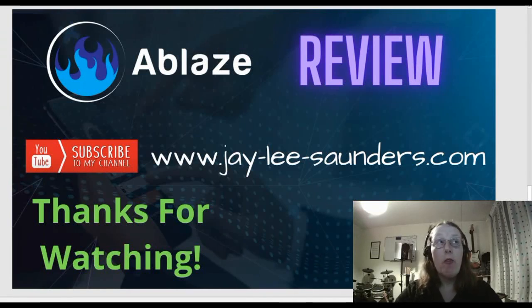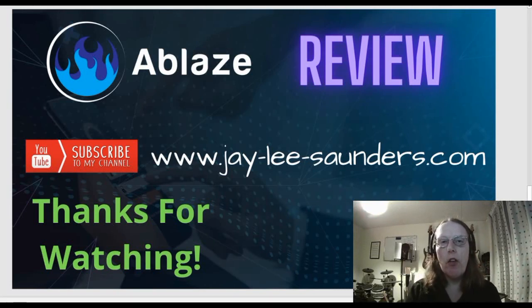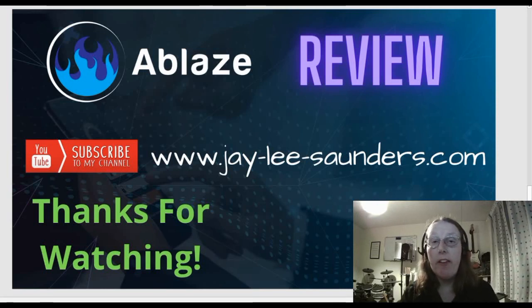That's it for my review of Ablaze. I do hope you've enjoyed it and it's given you all the information you need to decide whether Ablaze is right for you. If you like my review videos, please subscribe to my YouTube channel by hitting the subscribe button below, and visit my website at j-lee-saunders.com for extra bonus courses, free training, and other reviews. Thank you very much for watching my Ablaze review — catch you again next time!